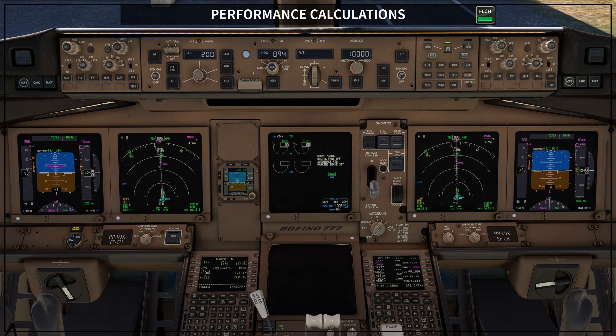When pilots are performing these calculations, they develop a huge situational awareness and can understand and decide what kind of configuration, what speeds, and what settings they are going to use for the takeoff itself.